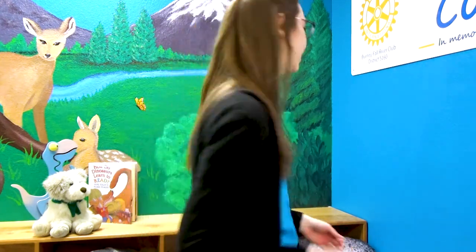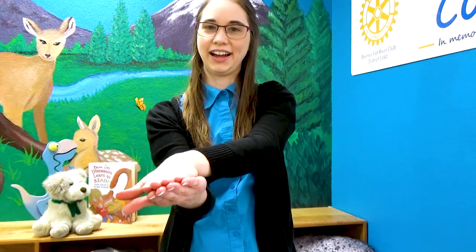Let's try it one time together. Dinosaur, dinosaur, turn around. Dinosaur, dinosaur, stomp the ground. Dinosaur, dinosaur, show your claws. Roar! Dinosaur, dinosaur, snap your jaws. Dinosaur, dinosaur, turn around. Dinosaur, dinosaur, sit back down.